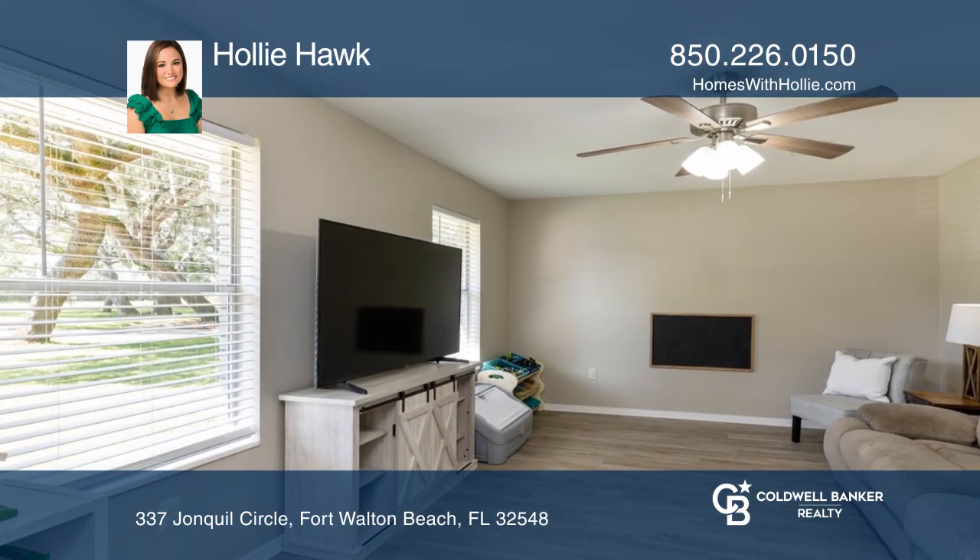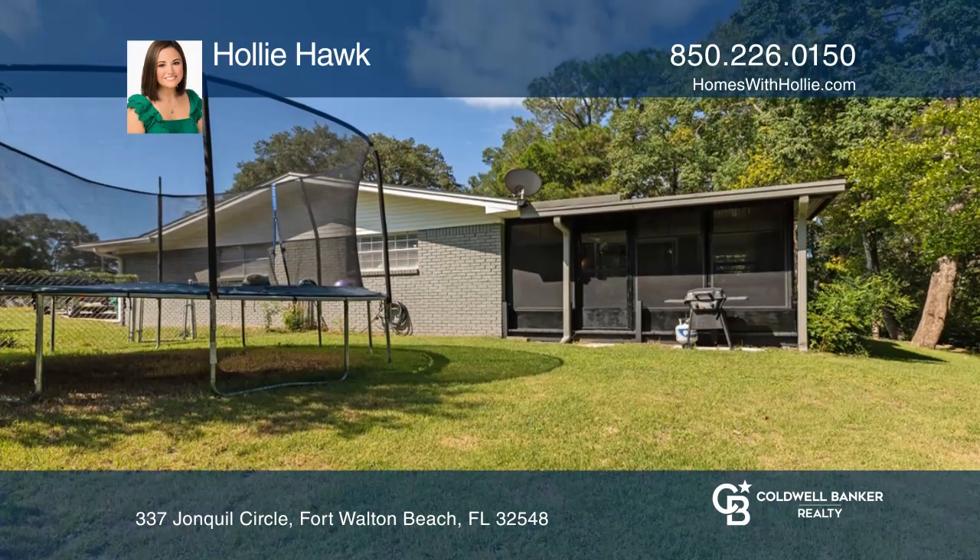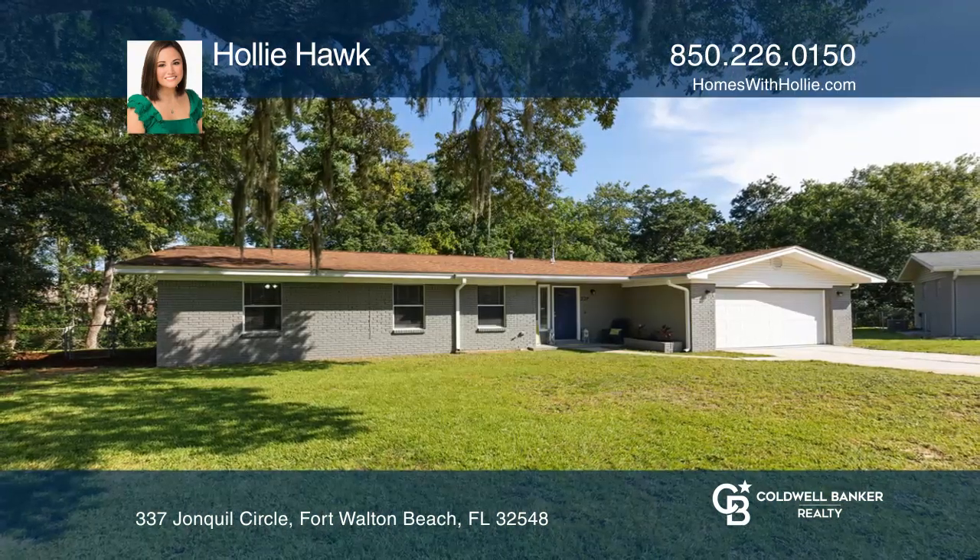Relax in your Florida room or in your den lined with windows showcasing beautiful views of the wooded creek in your backyard. Plan a tour with Holly Hawk today.